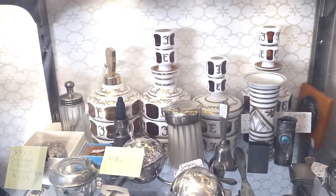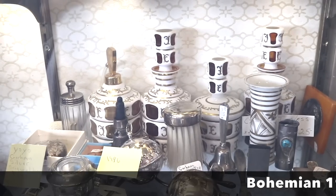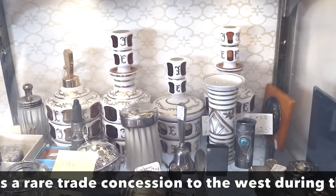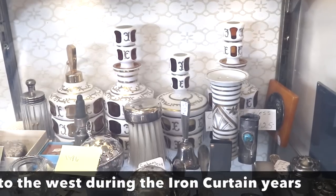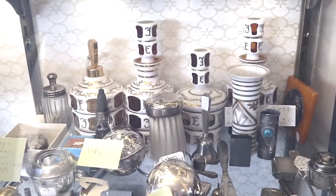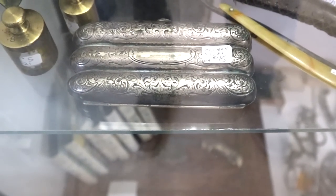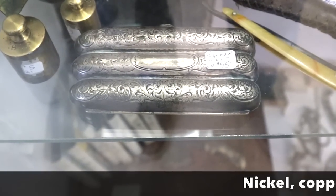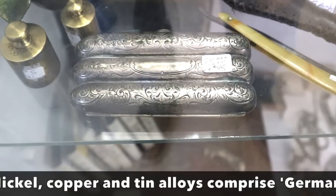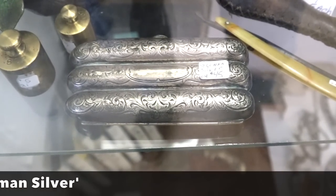I like this cased glass Bohemian dresser set. You have an atomizer on the left — it's the milk glass that's cut through to show the amber and then gold painted. Looks like it's $125 for the set of four, which is not a bad price for two cologne bottles, a smaller powder box, and the atomizer. That's really pretty good. This is cool — this is German silver. When you see German silver, that means nickel; it's not actually silver at all. But it is a triple cigar holder and because of that it's certainly worth the $45 they're asking for.